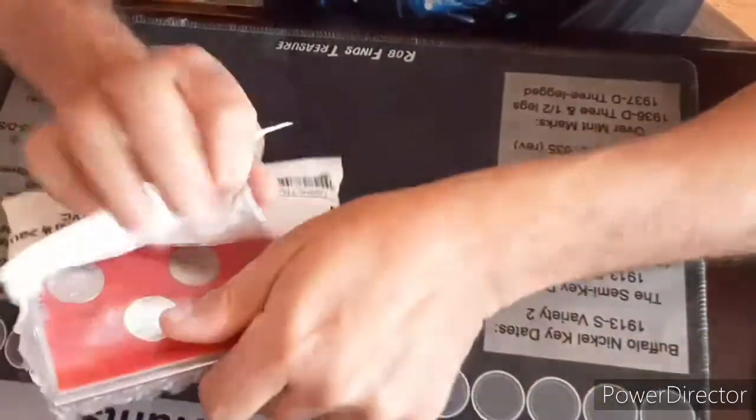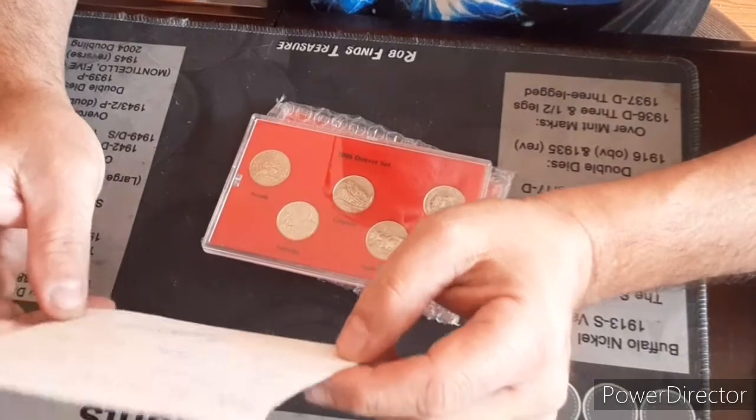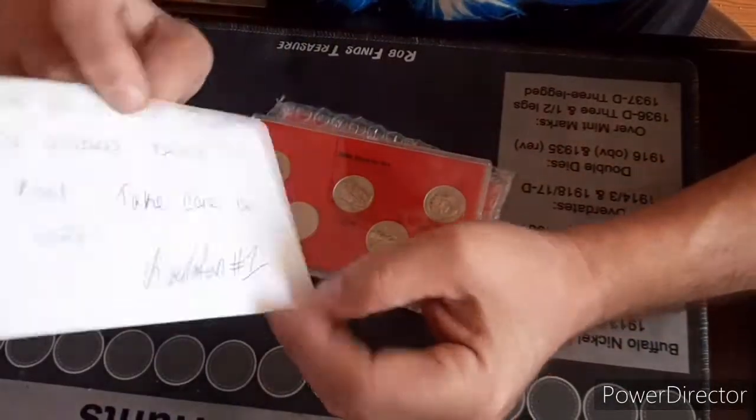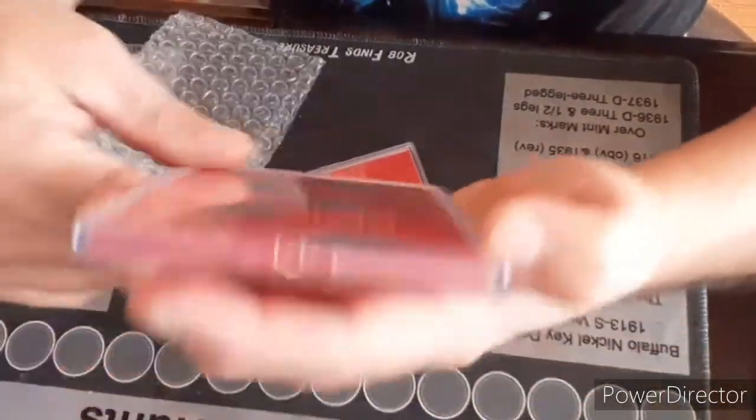Alright, these are — oh, look at that. First of all, there's a thank you. Hope all is well. Thanks for always being so cool. Take care and be safe. Kayla. Got a nice little card to put in there. Appreciate that, Kayla. And she sent us out some quarters, like I said.